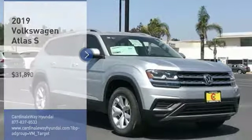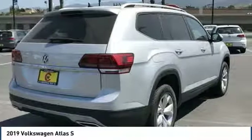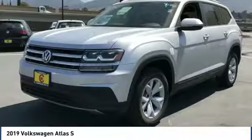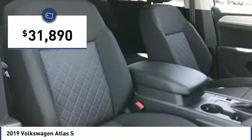Take a ride in the 2019 Atlas. The Volkswagen Atlas provides you all the flexibility you'd expect from a crossover vehicle with three rows of seating. The Atlas also features the latest in audio and safety technologies and is priced below $35,000.